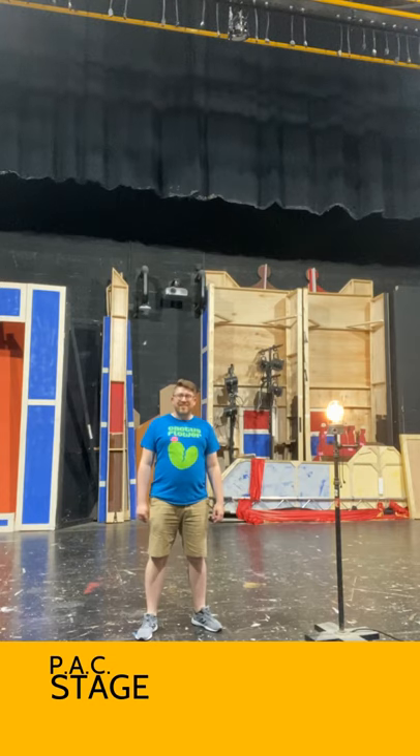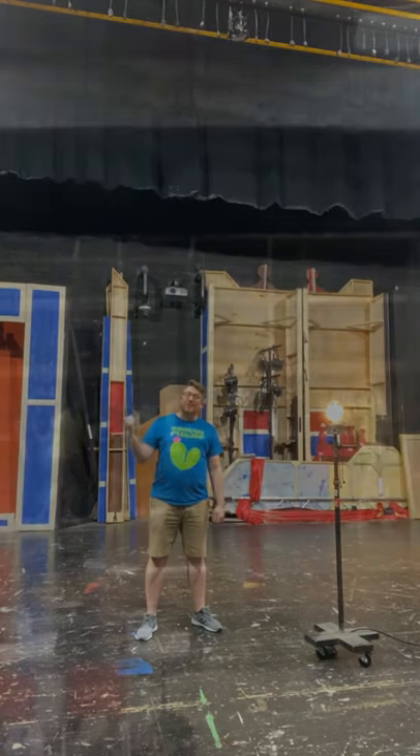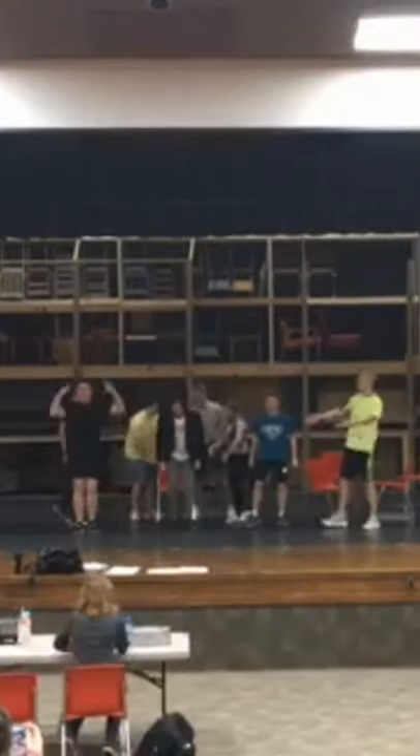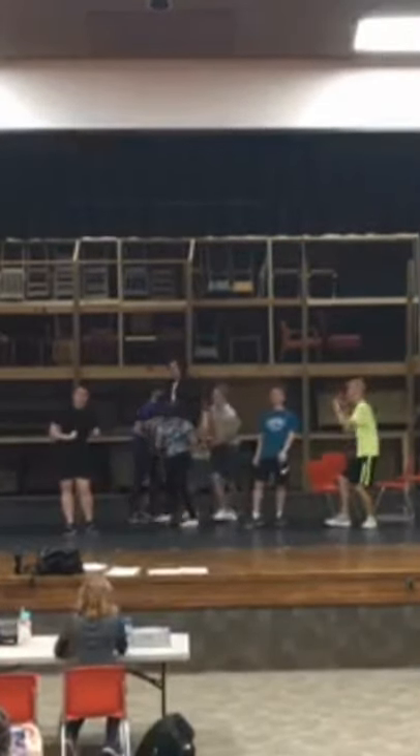Here we are on the PAC stage, and if an actor is here, it must be close to opening night. Typically we rehearse in Central Theater in the Central Unit, and then once it comes close to showtime during Tech Week, we move everything into the PAC.